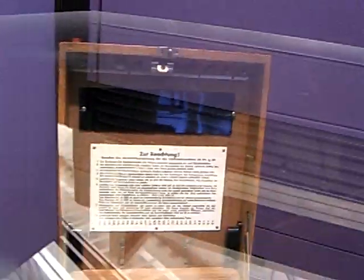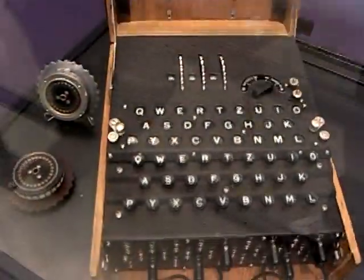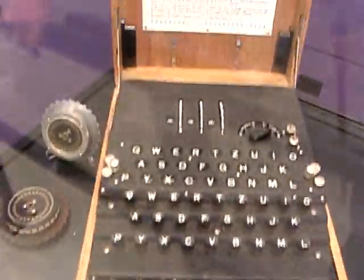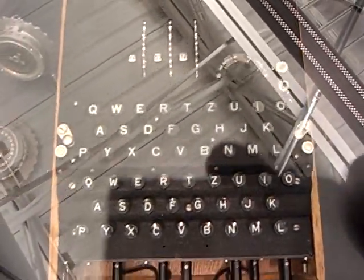The three rotor machine shown here from this 1935 machine was the same type used throughout World War II by the field operations of the German Army. The German Navy and Air Force after 1942 went to four rotor machines.